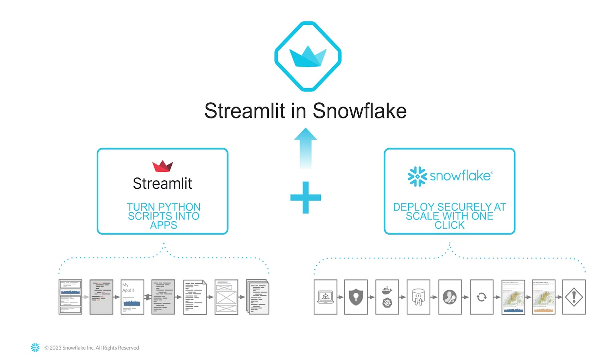How is bringing Streamlit and Snowflake together helping close the loop on this currently month-long cycle and making it a lot faster? Streamlit and Snowflake lets users deploy their apps with just one click. Everything is managed by Snowflake, and this includes the compute and the storage, role-based access control, and sharing. This is a fully managed experience, which lets the app builder focus on the job that they want to get done.